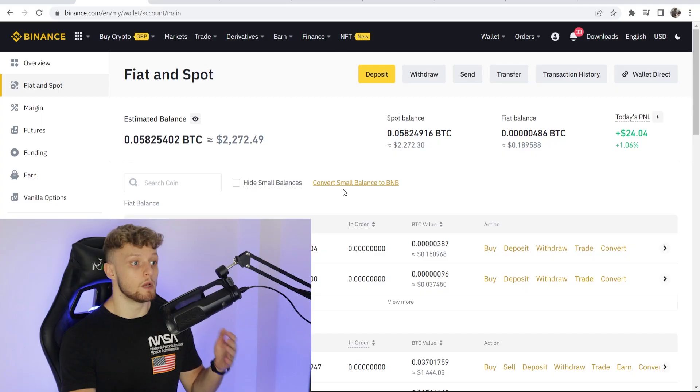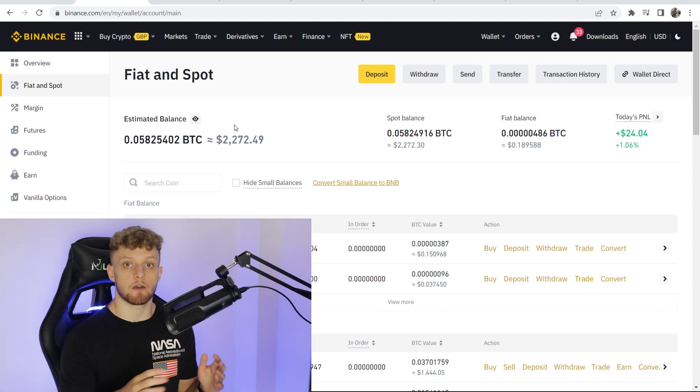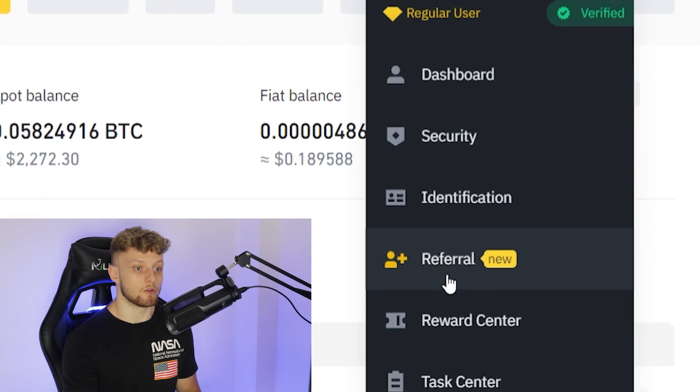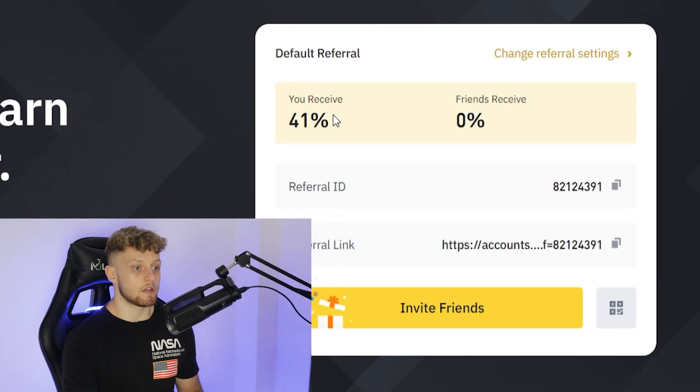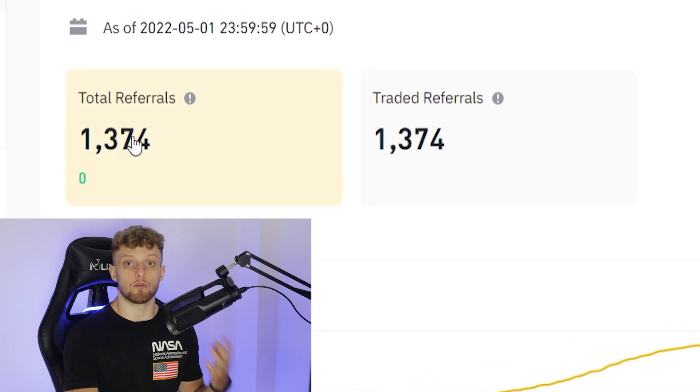Go ahead and choose an affiliate program. If it is Binance, go to Binance and simply create an account — you can create an account for free. Then on Binance, go to your profile and go to referral. Binance are going to give you 41% of the earnings that Binance makes from trading fees. You can see I've got 1,374 referrals who are all trading under me, earning me money every single day.